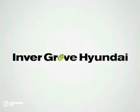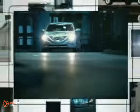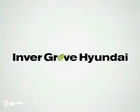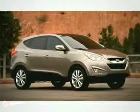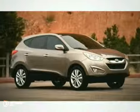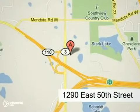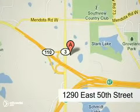At Invergrove Hyundai, you'll find a vast selection of vehicles with prices that can't be beat. Visit our state-of-the-art facility today and experience the Invergrove Hyundai difference. Our professional staff is eagerly waiting to assist you with all your automotive needs. Conveniently located just north of 494 on Roberts at 1290 East 50th Street in Invergrove Heights, Minnesota.